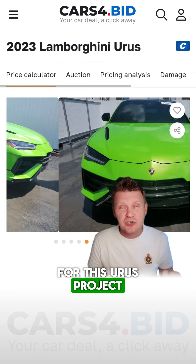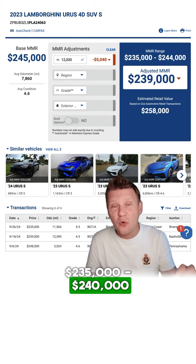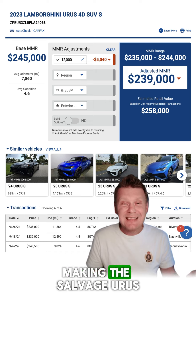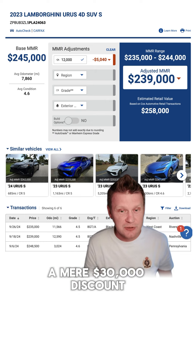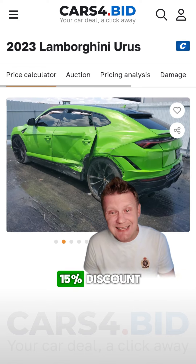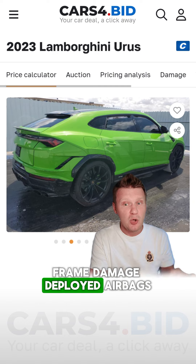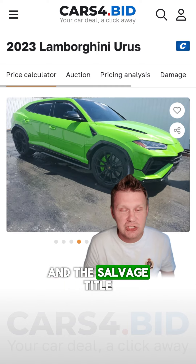The used market for Lamborghini Urus is oversaturated and they sell for $235,000 to $240,000 right now, making the salvage Urus a mere $30,000 discount. Personally, I wouldn't buy a Urus with a 15% discount that had a previous paint job, frame damage, deployed airbags, and a salvage title.